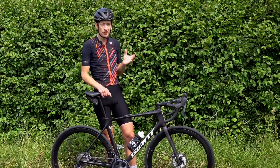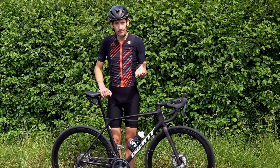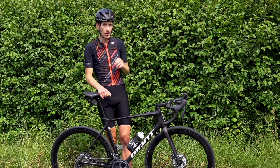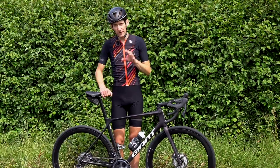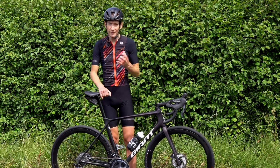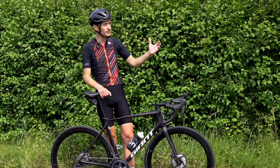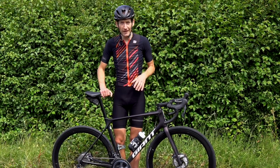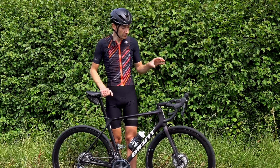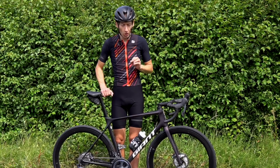You might be wondering why I'm not using a steeper hill, and it's a good question. The reason is to keep the speed below about 15mph, because below that, rolling resistance from the tyres is one of the biggest factors you face. Above about 15mph, aerodynamics becomes one of the bigger factors. So keeping the speed low is the aim of the game to really focus on rolling resistance.